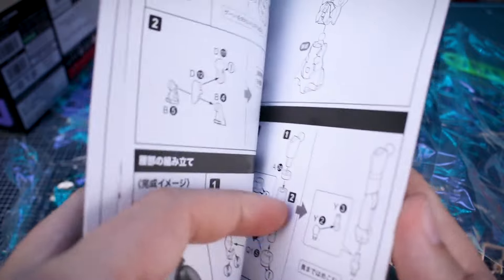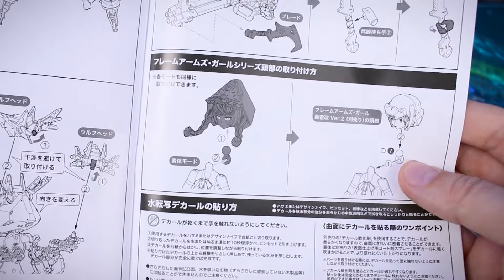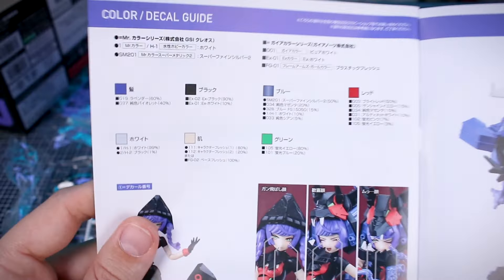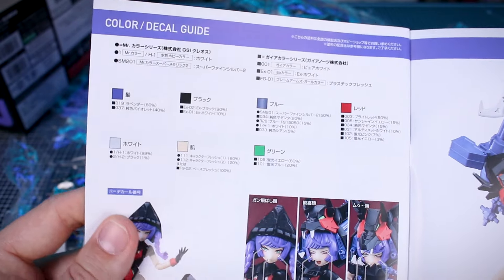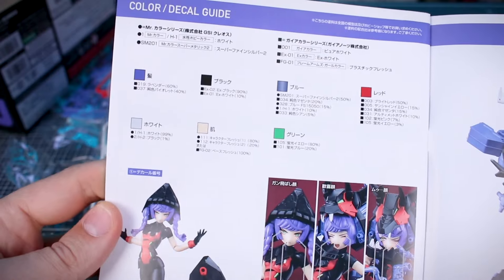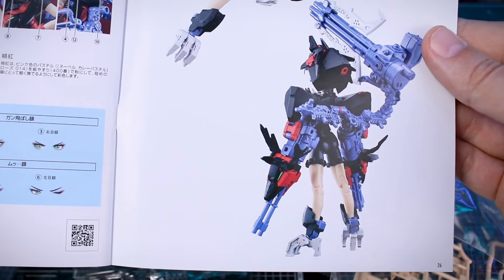Then we get into the construction — we're going to build the body and then all of the equipment and then put it all together. There are also little bits showing how you can customize this by swapping out the head for a Frame Arms Girl head, for example. The last couple of pages are in color for the color and decal guide, obviously for the eyes. There's our color guide and a couple more reference images to finish off the manual.